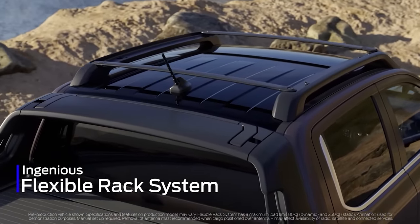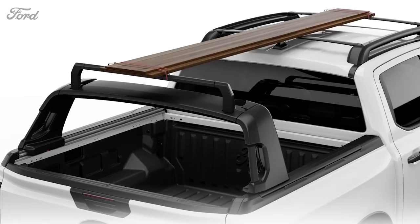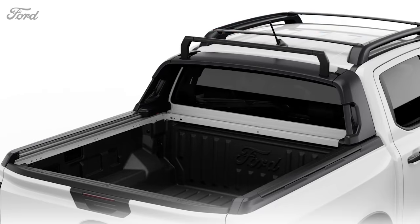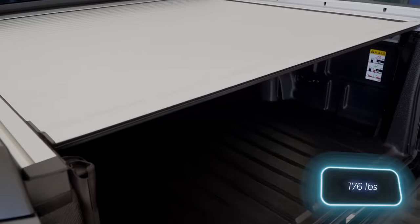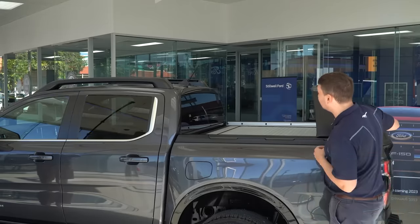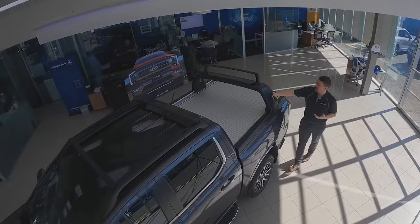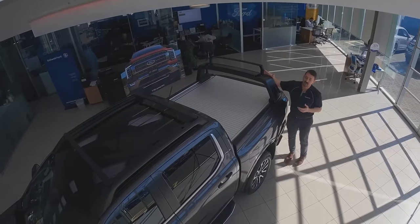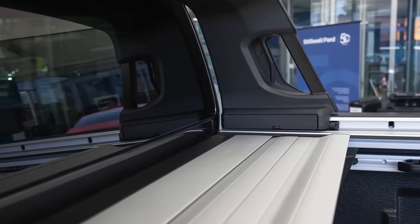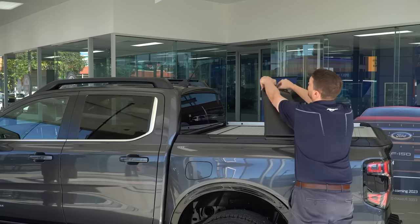The FRS was tailored to meet customer preferences. The result is a roof-mounted system capable of carrying up to 80 kilograms of dynamic load and up to 250 kilograms of static load. Thanks to the sliding FRS element above the platform, even lengthy items like boards, ladders and canoes can be transported with ease. It's such a hit that Ford has applied for a patent.